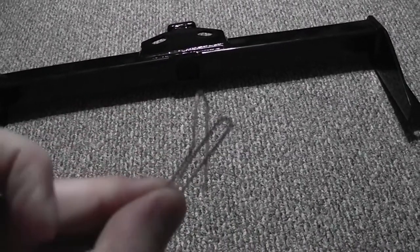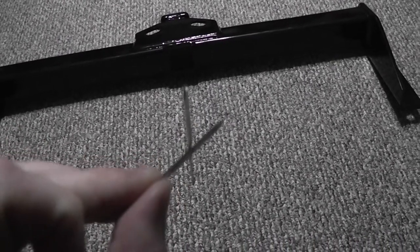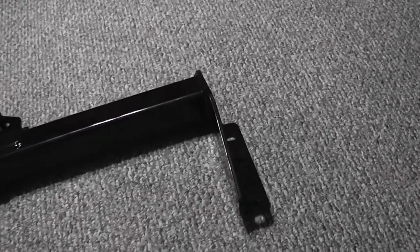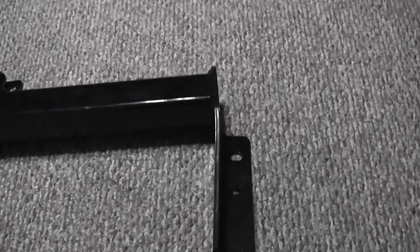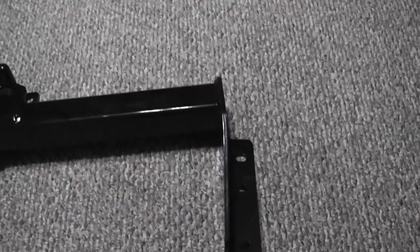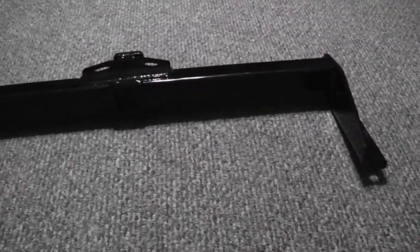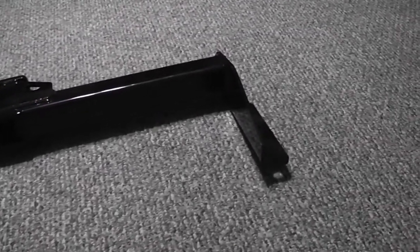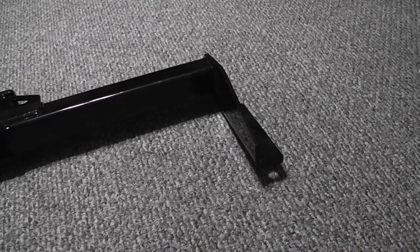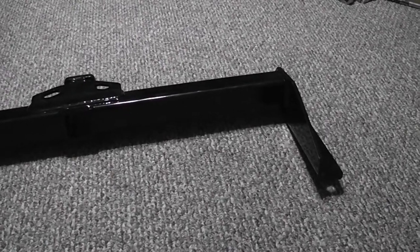If I bent this paper clip back and forth repeatedly, it would break. This trailer hitch is no different. If I took it to a shop and said 'bend this back straight,' they could do it, but the trailer hitch would be substantially weaker than it is now — and it's already weakened from where it's supposed to be because it's already been bent. It's damaged. It's a defective trailer hitch.